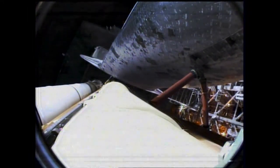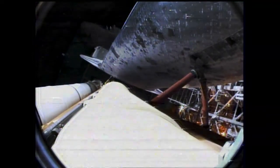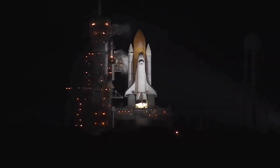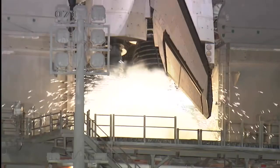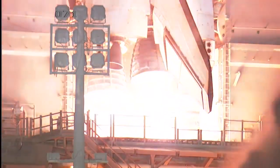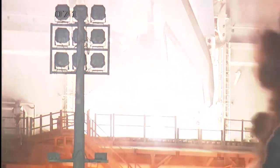T-minus sixteen seconds. The sound suppression water system has been activated. T-minus ten. Nine. Eight. Seven. Six. Five. Two. One. Zero.